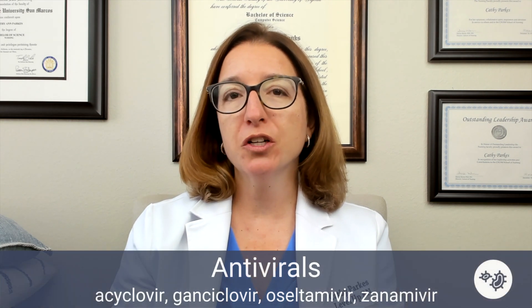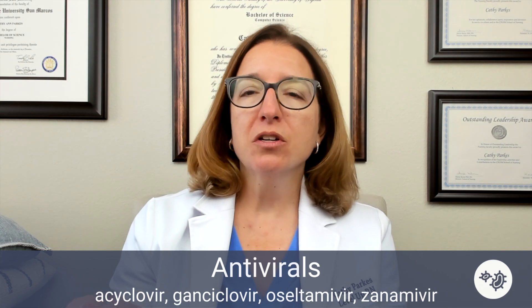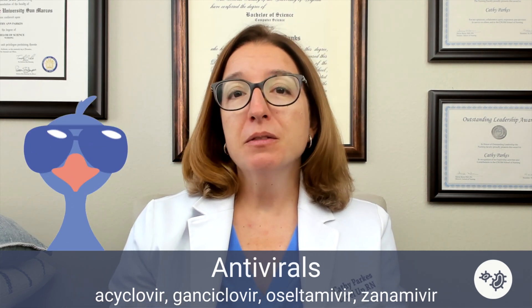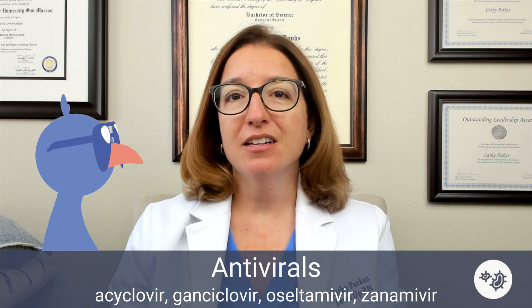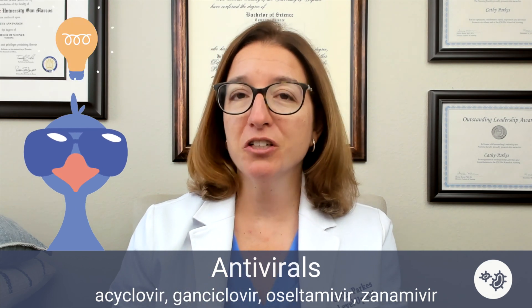Finally, we have our antiviral agents — and these names are quite challenging to pronounce, so thank you for your patience. The systemic antiviral agents include acyclovir, gancyclovir, oseltamivir, and zanamivir. These medications are all used to treat viral infections, and they all end in '-vir,' which is how you know they're used to treat viral infections.